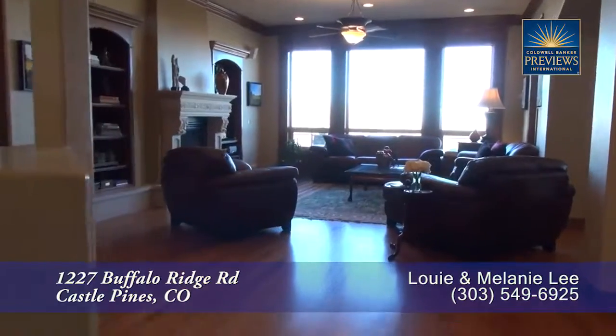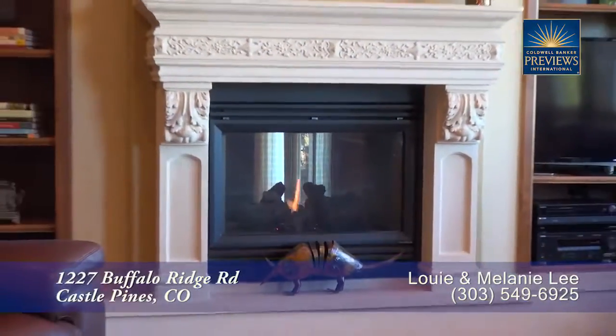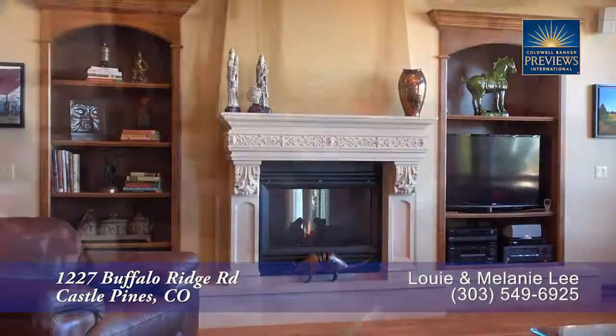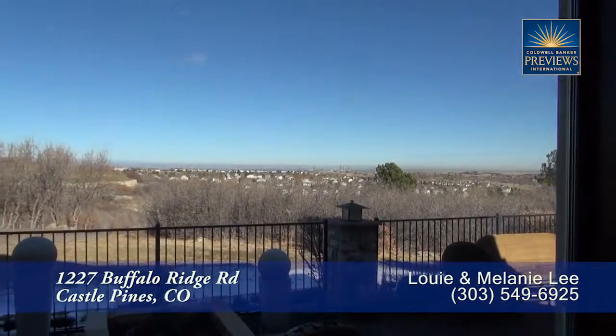Straight ahead off the foyer, you come to the living room. It features a coffered ceiling with crown molding, and you'll love the gas fireplace with gorgeous built-ins on either side. But what you'll enjoy most about this room is looking out at the views to the north, all the way to downtown Denver.